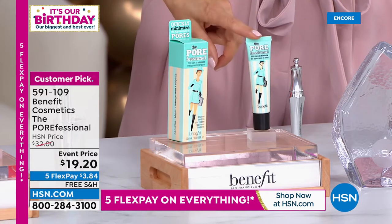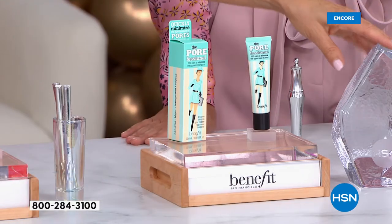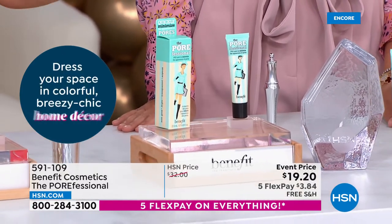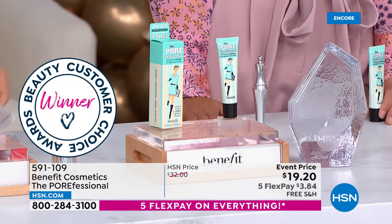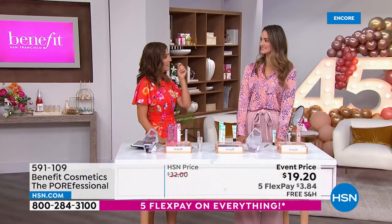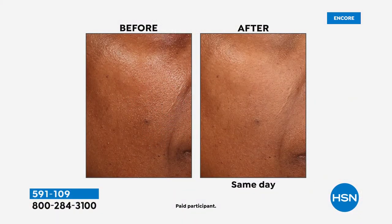One of the first Benefit products I was ever introduced to was the Porefessional — another award winner and Customer Choice Beauty Award winner here at HSN. You voted this best primer. You're going to love it with or without makeup. Pick it up today — we have a very special event price in honor of our 45th birthday. It's not $32 — it's $19.40. This really targets the look of pores. It gives a flawless foundation look. I consider it a skin perfecter. If you've got pores, shine, fine lines, anything you want buffed away or filtered out — that is what Porefessional does.